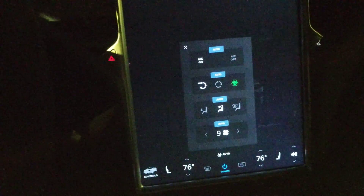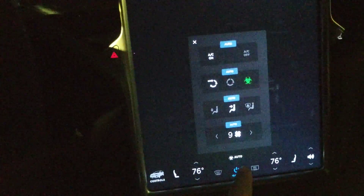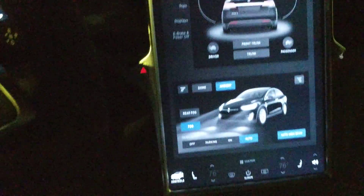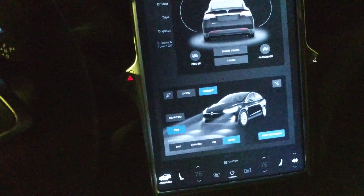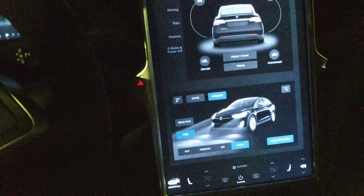So when you push it, it actually boosts the fan way up — you can see that's one of the things it does. And it recirculates, creating positive pressure in the cabin. I'm going to turn this off right now, but it creates positive pressure in the cabin.